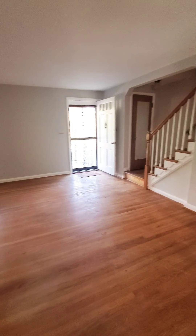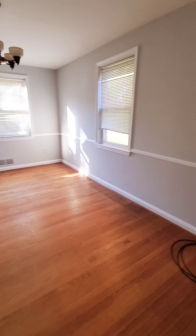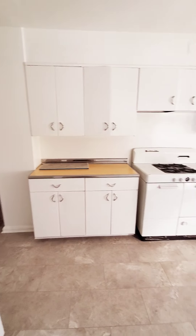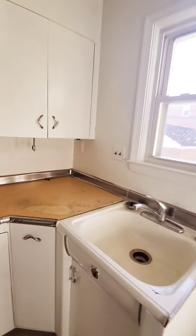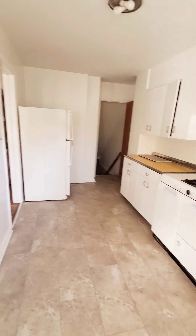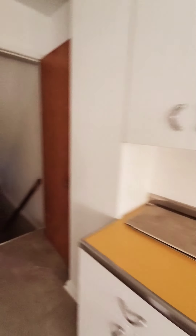The unit is not quite ready, but for the most part it's just minor stuff. They will be replacing the appliances as well as the countertop. Let's go down to the basement first.